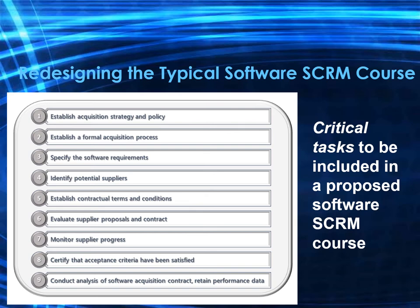Number six is to evaluate proposals and contract the supplier. This includes evaluation of proposals, possible supplier on-site visits, supplier selection, and contract negotiations. Number seven is to monitor supplier progress to ensure all milestones are met and approve work segments, including ensuring performance measures are being achieved in vendor management.